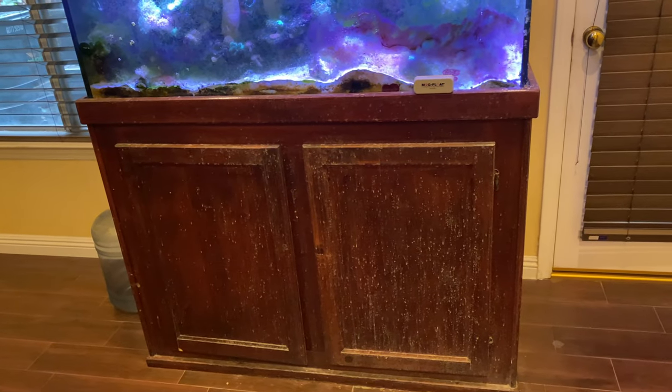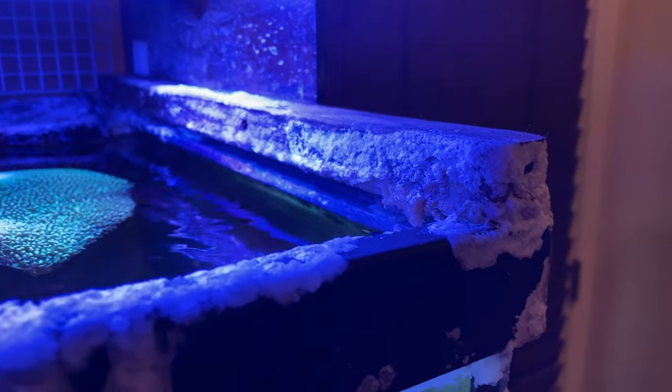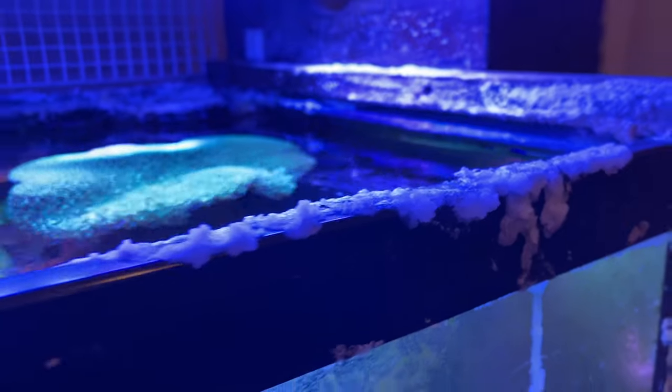Well here we are. This is borderline embarrassing. There's a lot of salt creep all over the place — this looks horrible. This is a bunch of dried salt water on the outside. We've got gobs of salt all over it. Oh boy. It's been a while, dude.